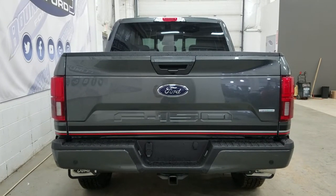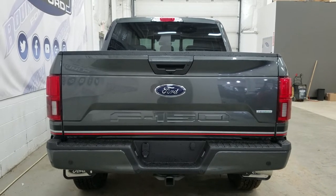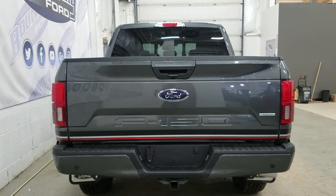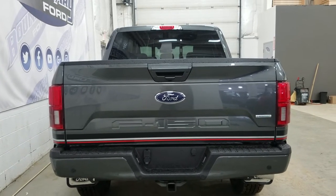At the rear, we have our trailer tow package, which includes our 4-pin and 7-pin connection, as well as a trailer hitch connection. We also have our spare tire located underneath, and our reverse sensors paired with our backup camera. We also have our LED taillights, our EcoBoost badging, and our power release tailgate with a tailgate step.